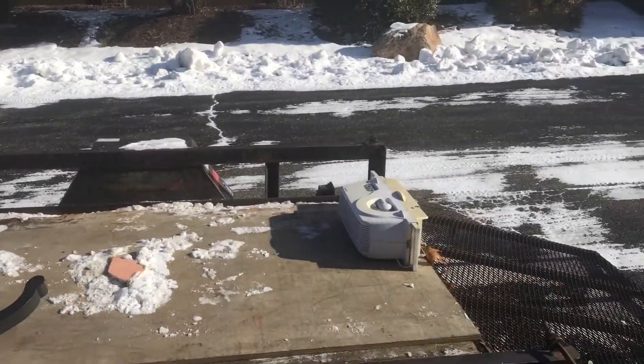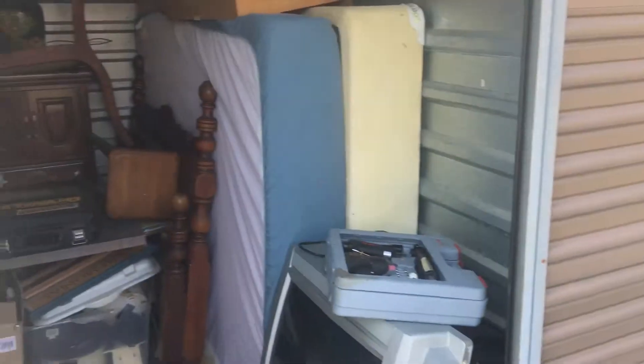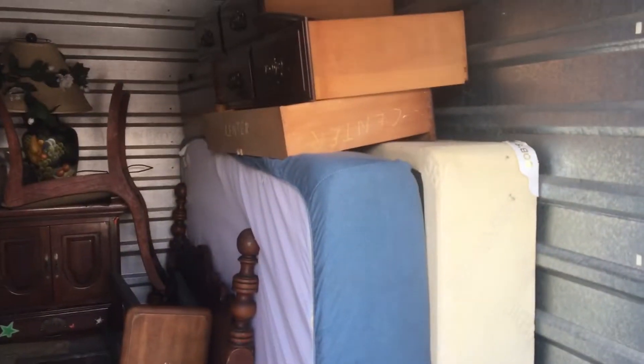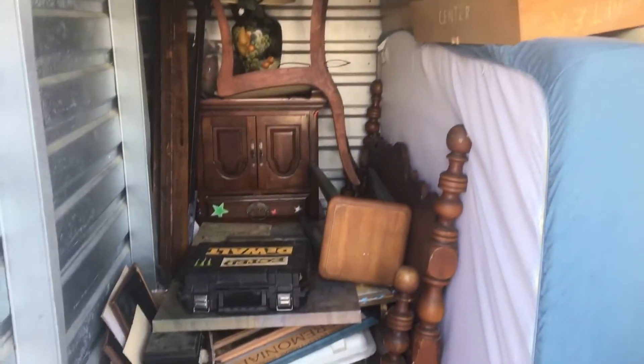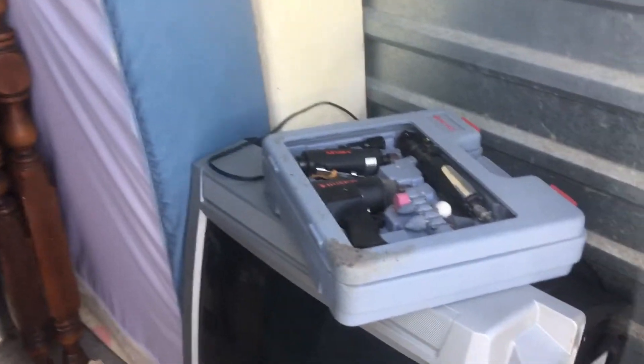This stuff's going to go on a trailer and it's just going to end up at a transfer station where they can bring it to the landfill. TVs actually cost money to dispose of — they charge an extra fee on it, they're a little hard to get rid of.